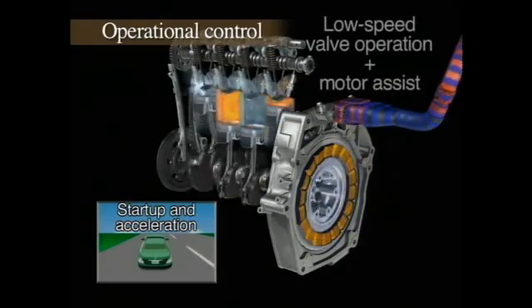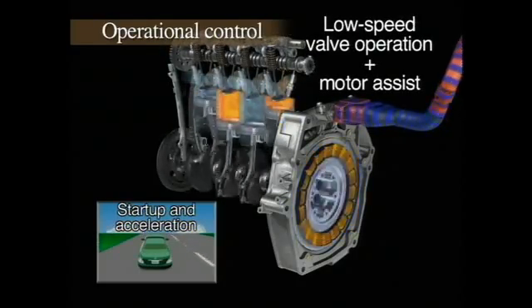As the vehicle begins to accelerate, the engine's low-speed cam lobes operate the intake valves. Power from the electric motor is added to deliver ample torque.